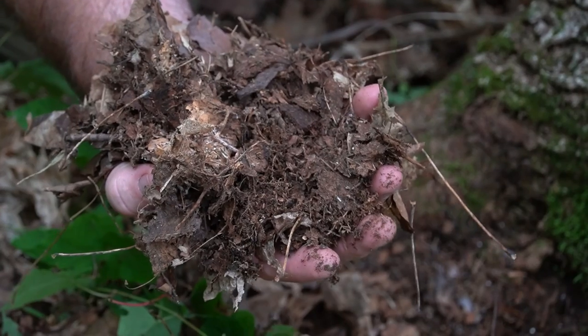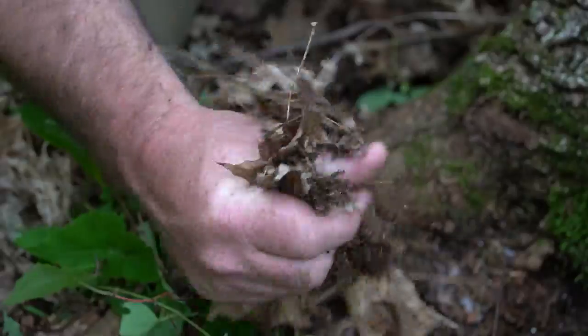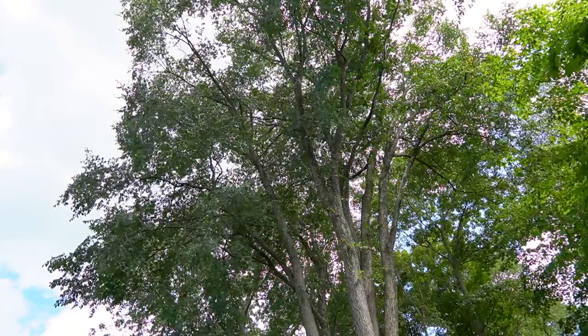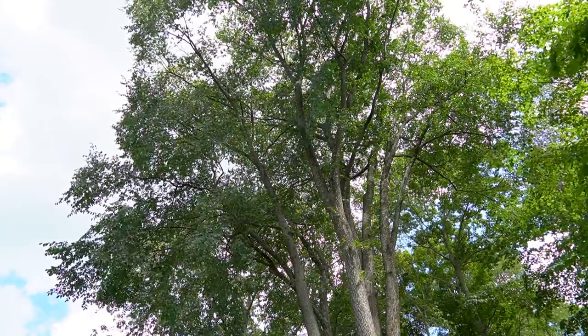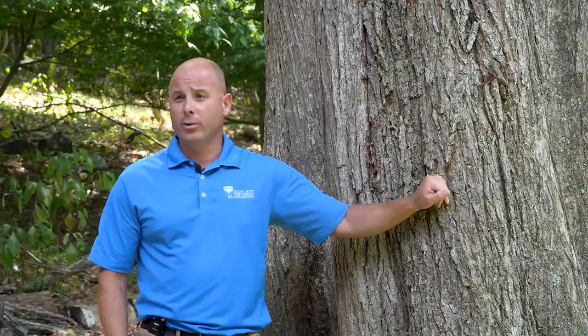The optimal growing conditions for the American elm are full sun and nutrient-rich soils. However, they can also survive in the worst soils — compacted soils, sandy soils, soils without a whole lot of compost or nutrients.